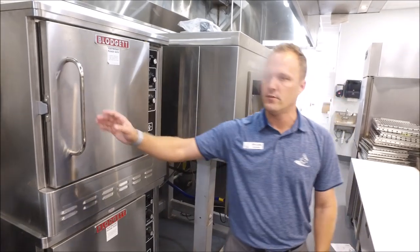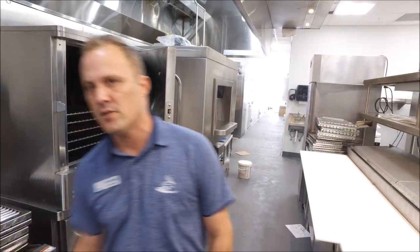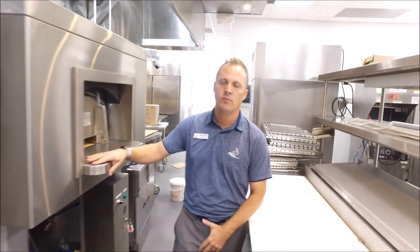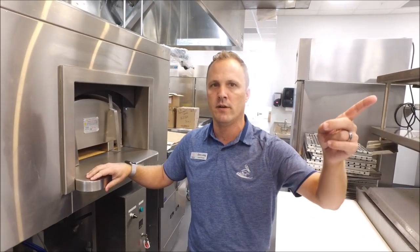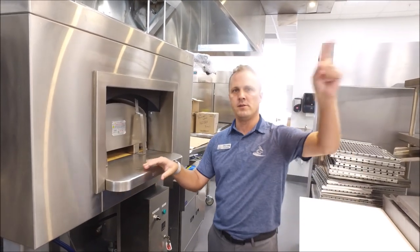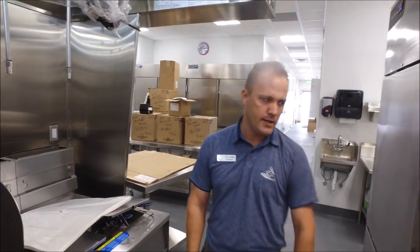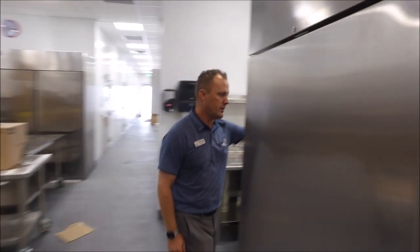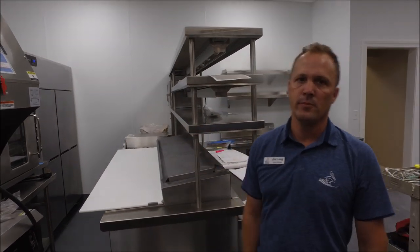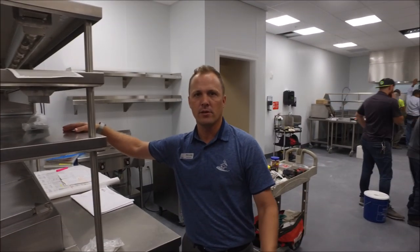This is a Blodgett convection oven — it's called a finishing oven. So let's say you're sautéing a nice piece of fish; you place it in here and finish it off. We have another pizza oven, so we have two pizza ovens on property — one in the pavilion kitchen and one here. This one is mostly going to be used for flat breads and pizzas in the pavilion space. We have a fryer in this space as well. And then over on this side is our pantry area, which will be used to make appetizers or salads and then pick them up through a window on this side.